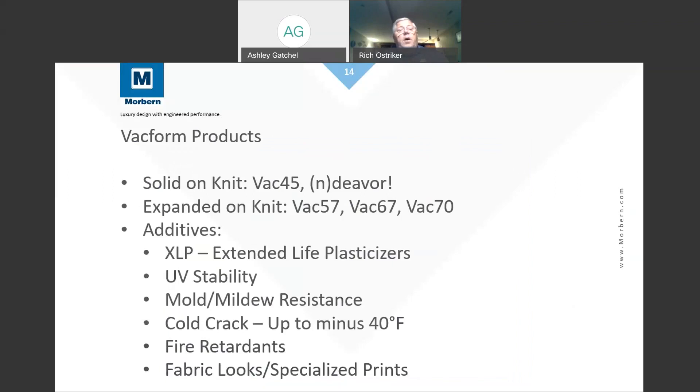Let's talk about the products we offer currently. We have a solid-on-knit product — the VAC45 Endeavor — which is a solid layer of vinyl film with 360-degree stretch nylon fabric on the back. We also offer a product with a solid layer on top and a foam layer in the center — an expanded product — available in three different thicknesses. The reason for different thicknesses is that seats have various stretch and draw ratios. The deeper you draw the seat, the more vinyl you need — like pulling taffy, the farther you pull it the thinner it gets. At the deepest corners, you'll have the thinnest vinyl, affecting the seat's life, so thicker material provides more product in the corner for longer life.